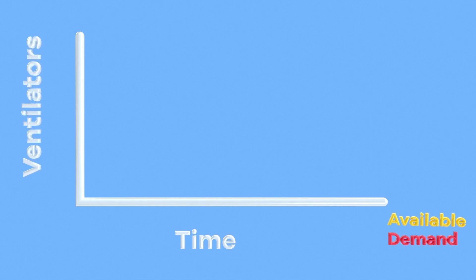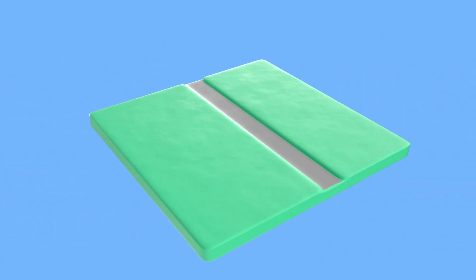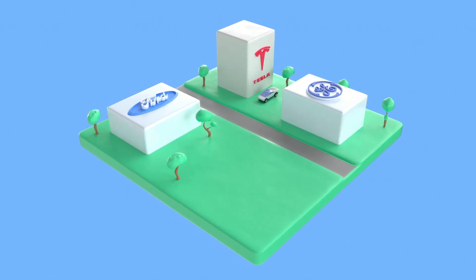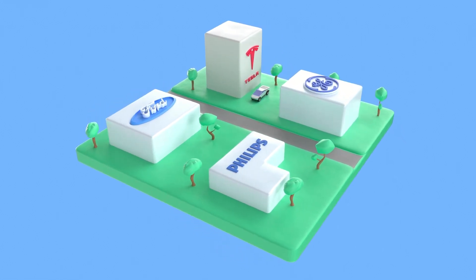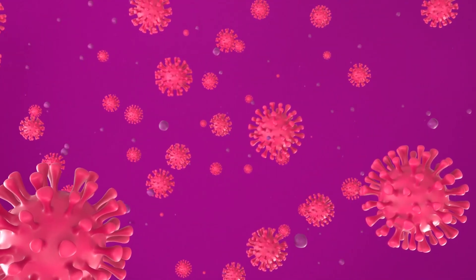Due to the high number of people infected with Covid-19, these mechanical ventilators are in high demand and there is a shortage in supply. Companies such as Tesla, Ford, GE Healthcare, Philips, and various universities have started to prototype and manufacture ventilators.